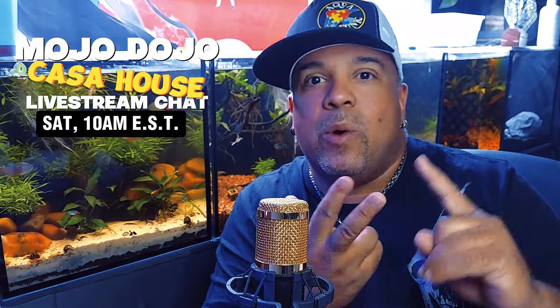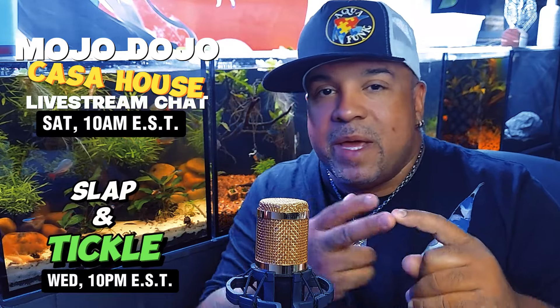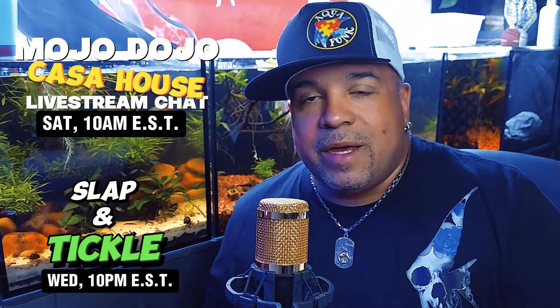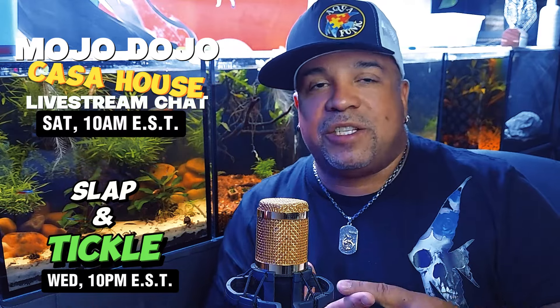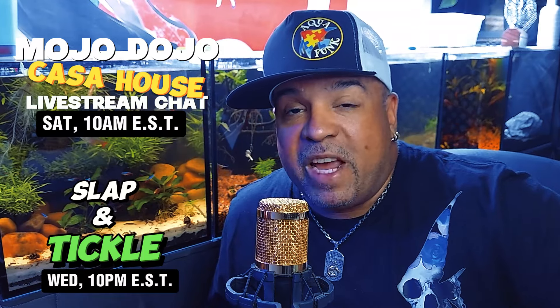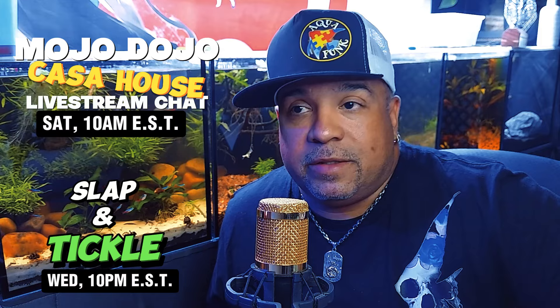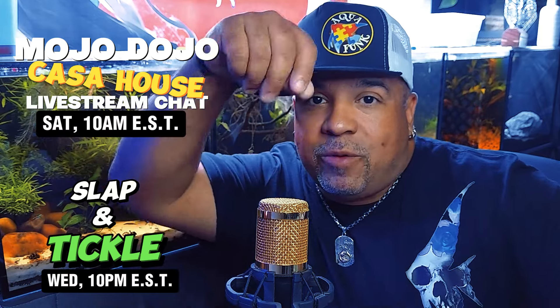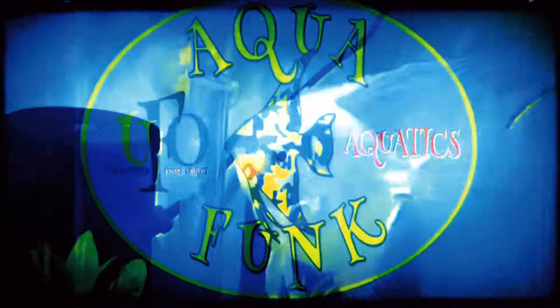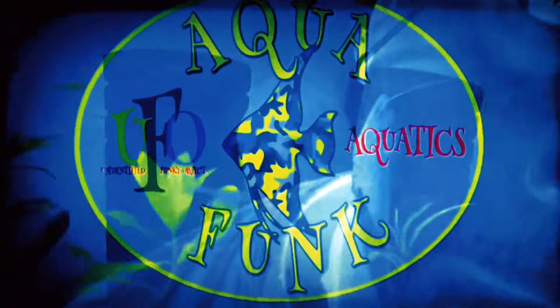If you want to have a really good time, come check out my live streams — Saturday morning at 10 a.m. Eastern Standard Time and Wednesday night at 10 p.m. Eastern Standard Time. Hit the subscribe notification bell so you know when I'm going live. We talk about fish when we can, but most of the time it's something really fun and ridiculous, with a sprinkle of fish. Thank you in advance.